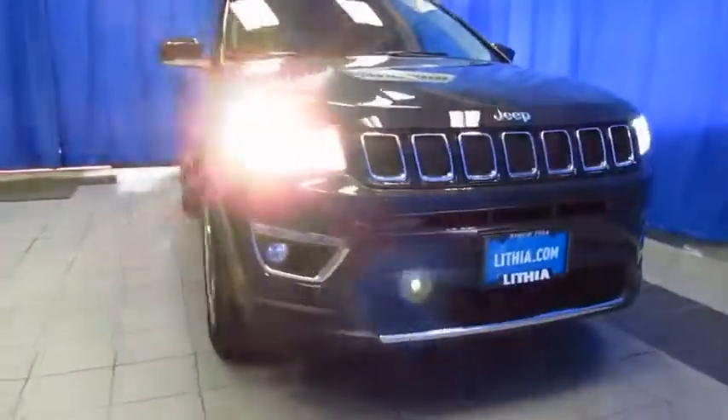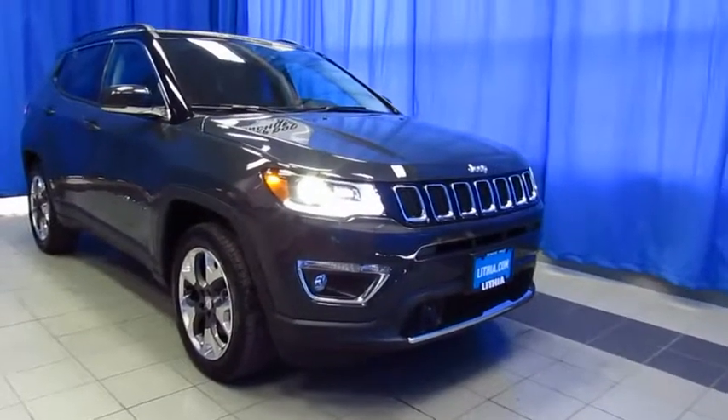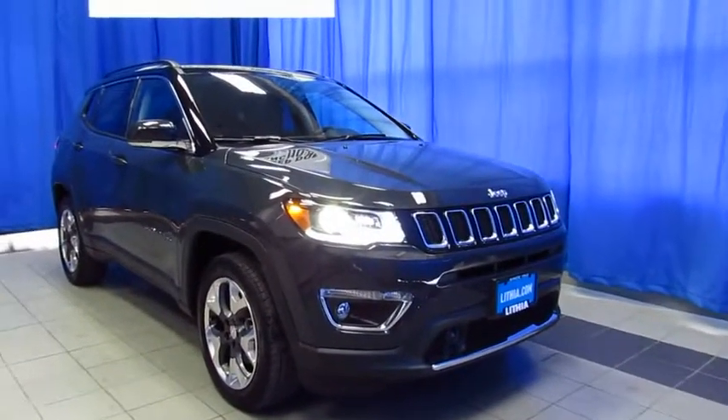Read the reviews we've earned, and then join us for a better buying experience at the Lithia Chrysler Jeep Dodge Ram Fiat Superstore.